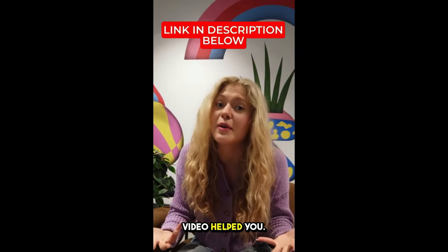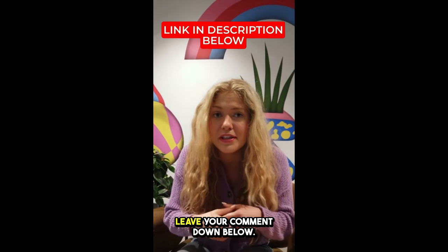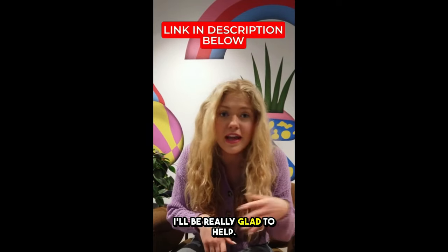I really hope this video helped you. If you have any questions, please leave your comment down below — I'll be really glad to help you.